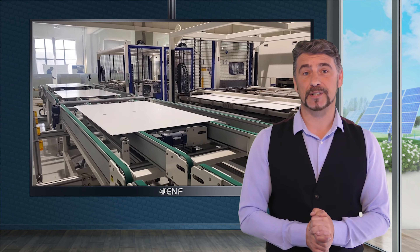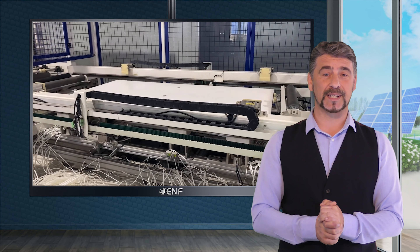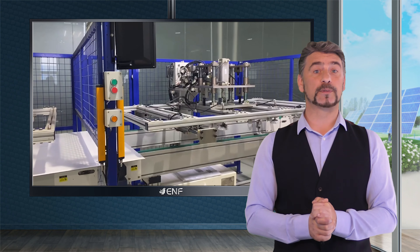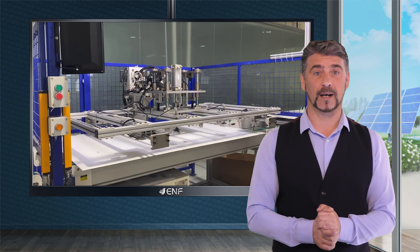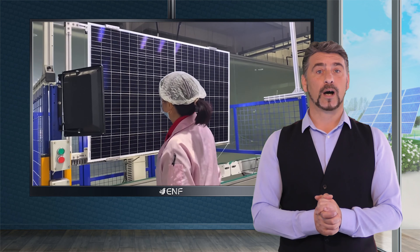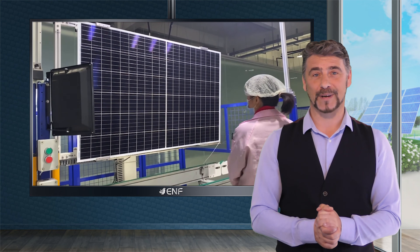An annual degradation rate of less than 0.57% from the second year ensures a guaranteed power output of up to 84.3% after 25 years, which is significantly higher than the 80% offered by other module manufacturers.